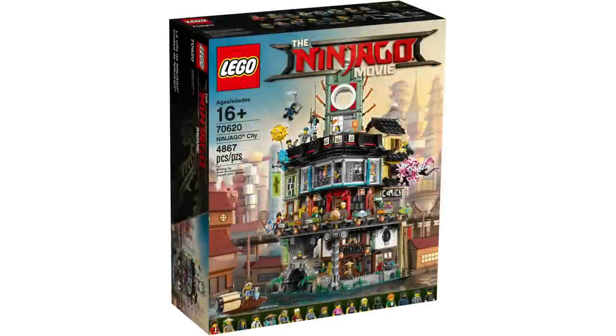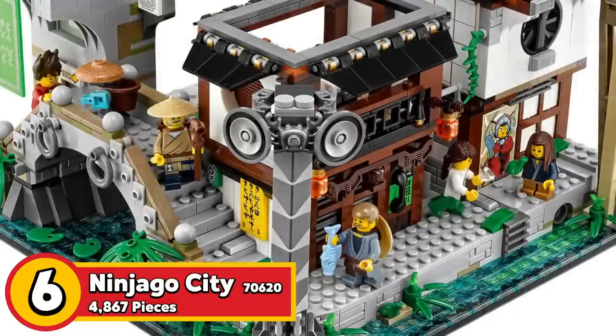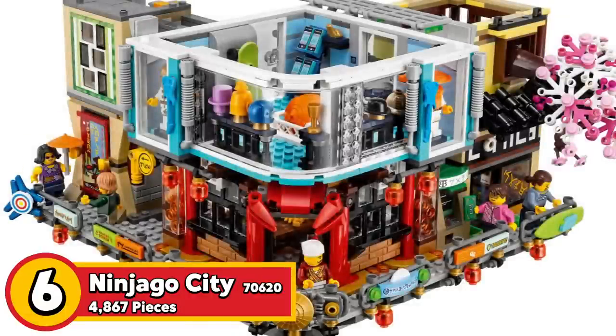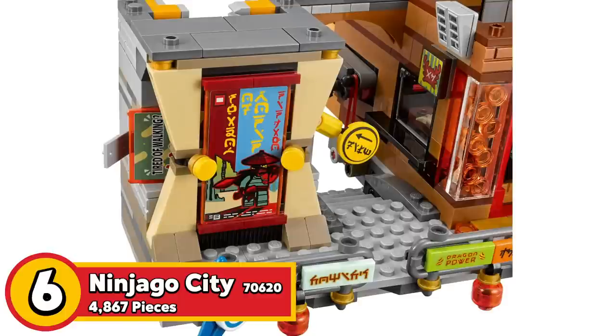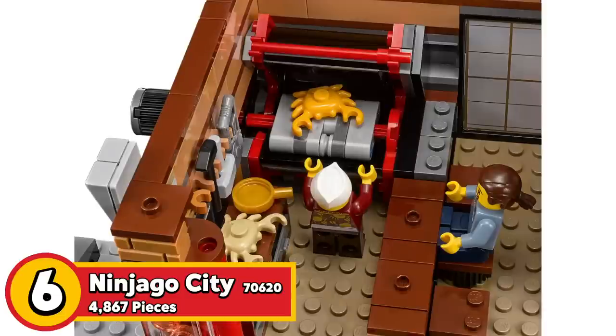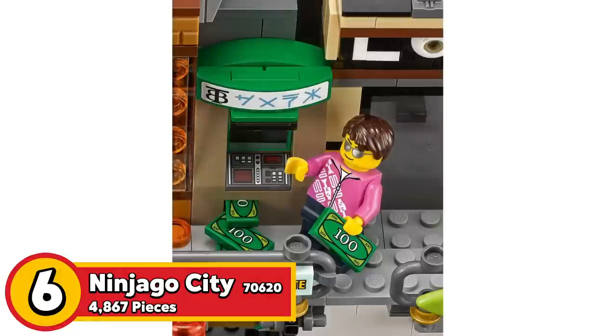Next up we have set 70620, Ninjago City — 4,867 pieces, retailing for $300. There's so much detail going on here and the colors are absolutely incredible. The play functionality is so unique because of how many different situations are involved. It's like a LEGO modular building combined with a cyberpunk vibe along with the Ninjago flair. It has 19 minifigures, so you have lots of play potential, and you could even put it in your LEGO City alongside the modulars. If you have this set, you know it's one of the best LEGO sets of all time.